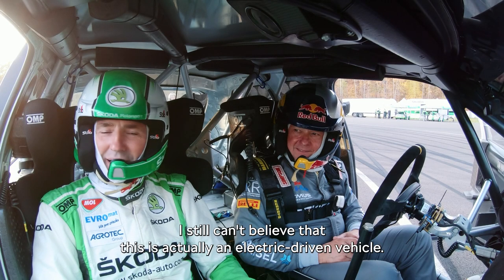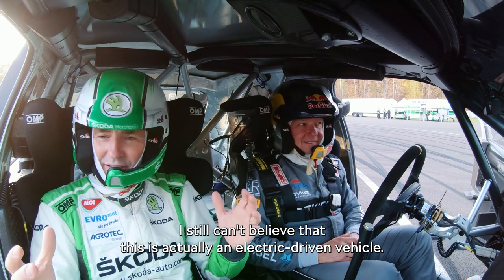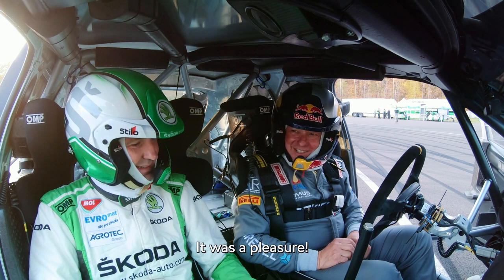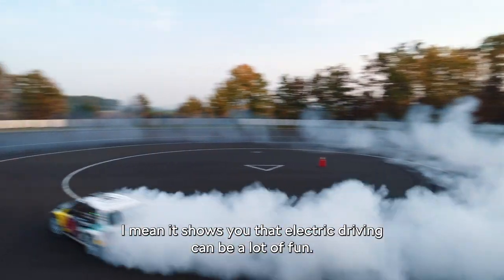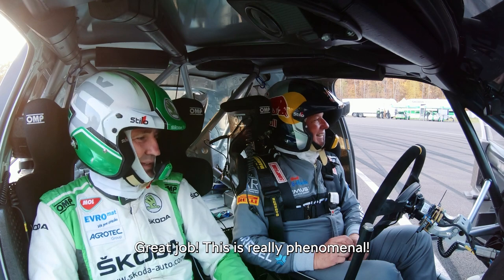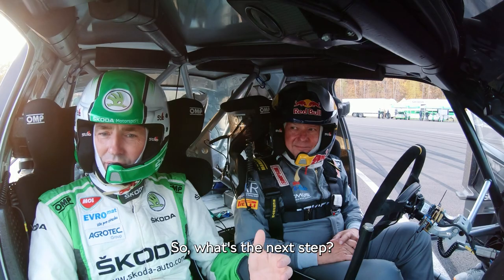This was unbelievable — I still can't believe that this is actually an electric driven vehicle. This was mind-blowing. I couldn't believe it. This is good fun! It shows you that electric driving can be a lot of fun. Great job — this is really phenomenal.